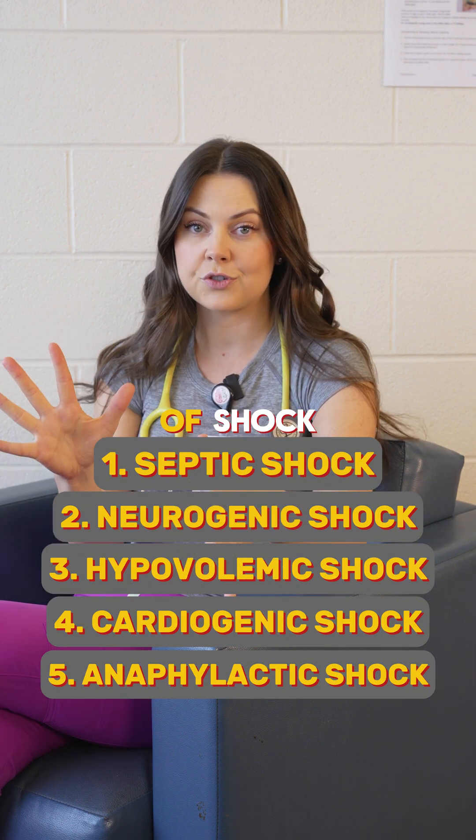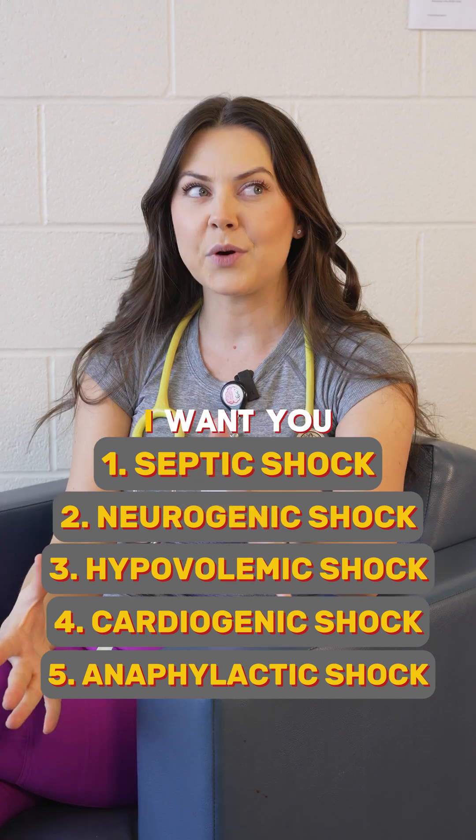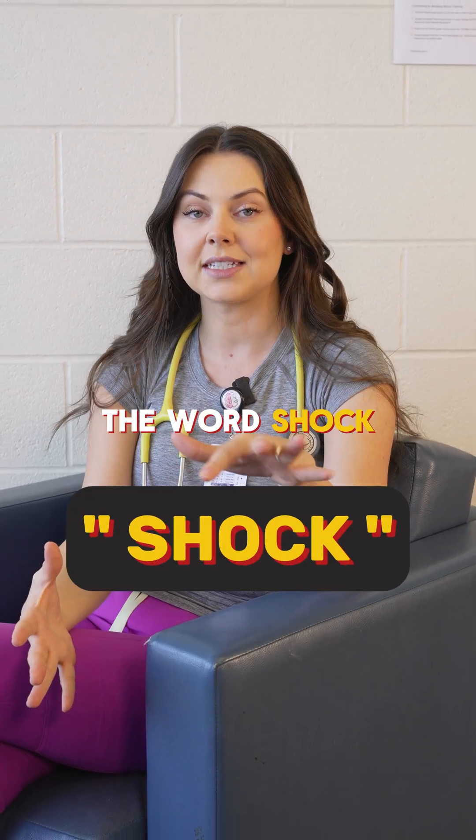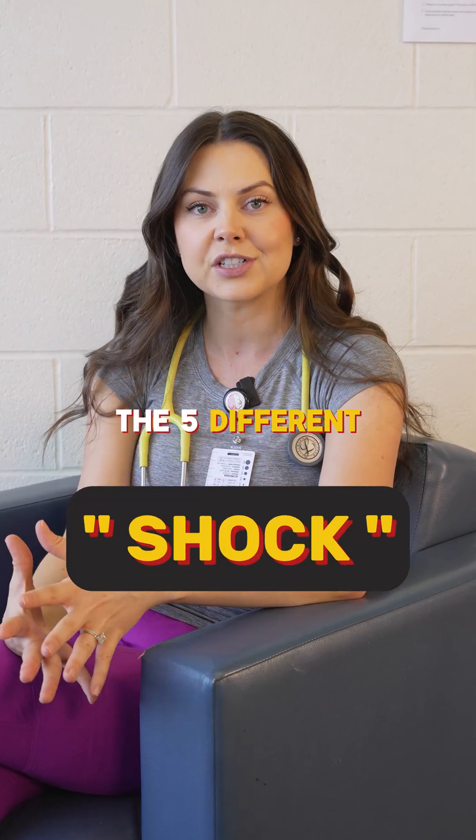So knowing these five different types of shock can help you quickly identify them and act fast. Comment the word 'shock' down below and I will send you a free study guide on the five different types of shock.